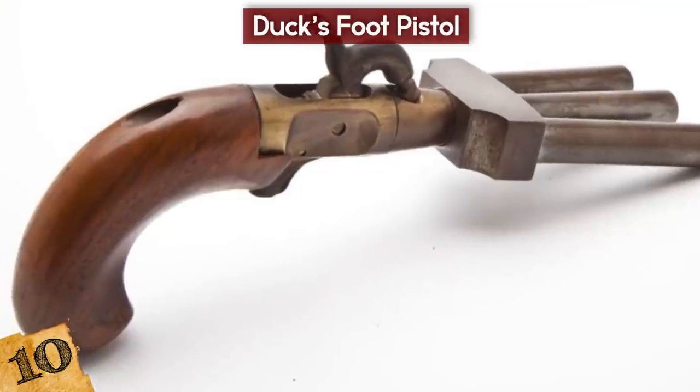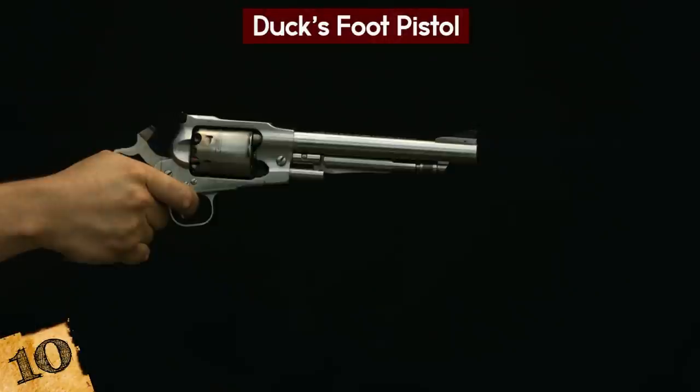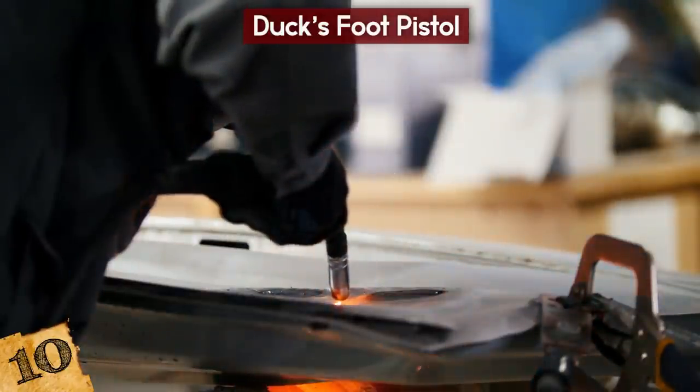It had a walnut slab-sided butt, an ornate silver wire scroll inlay, and of course the unusual four-barreled design. This particular one is thought to have never been fired, but with such a strange design and difficulty to aim, why were these even designed in the first place?